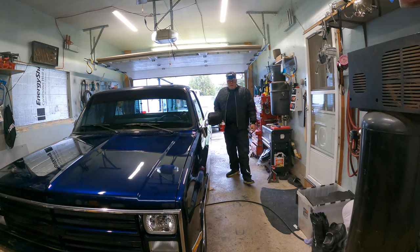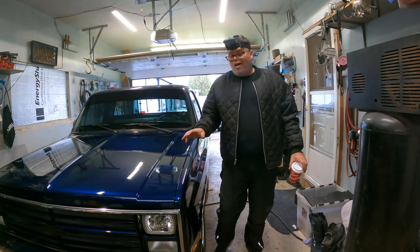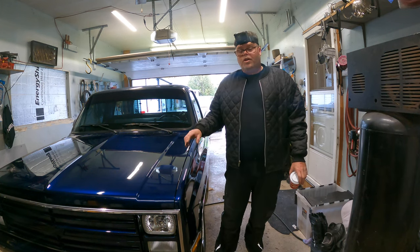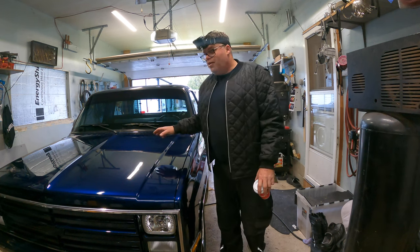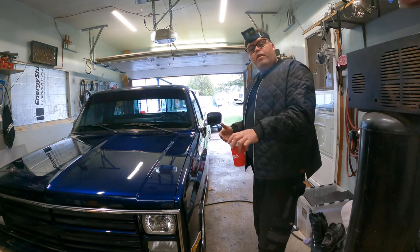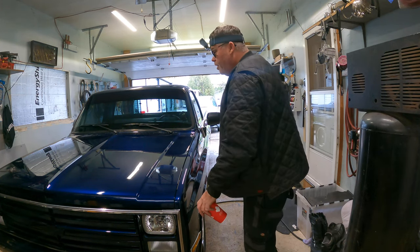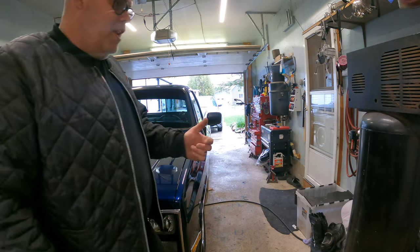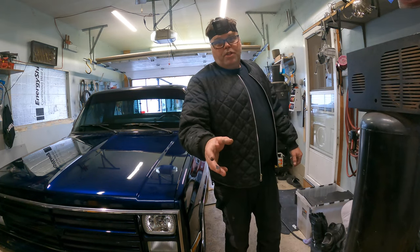I was getting pretty frustrated with the engine swap on this thing because everything sat around for a long time, so the lifters weren't working like they were supposed to. The transmission wasn't shifting properly, but now that I've been driving a bit, she's starting to work like she's supposed to. Leave a comment down below if there's anything you want to know about everything I just told you.